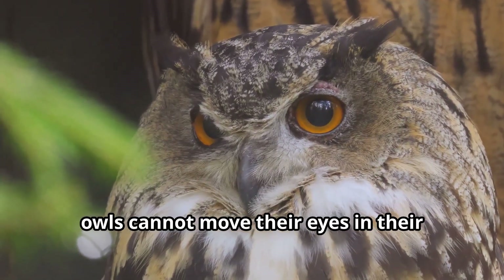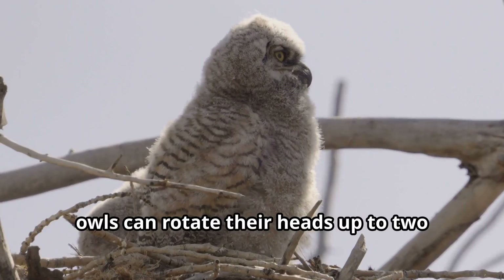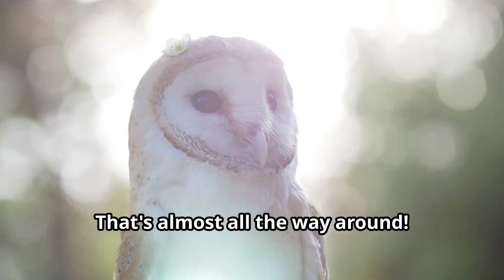In fact, owls cannot move their eyes in their sockets at all. Instead, owls can rotate their heads up to 270 degrees to look in different directions. That's almost all the way around.